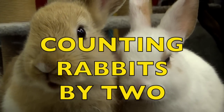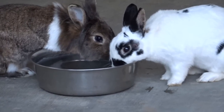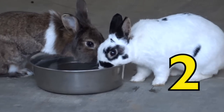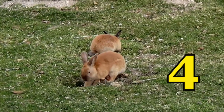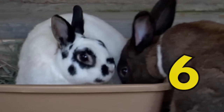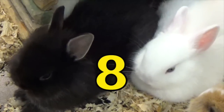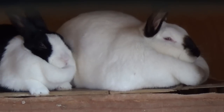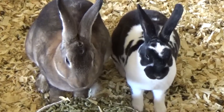Counting rabbits by two. Two. Four. Six. Eight. Ten. Twelve.